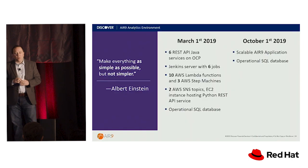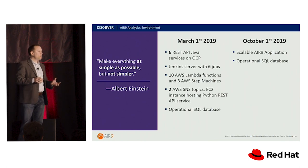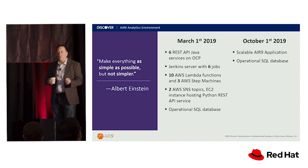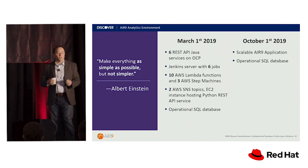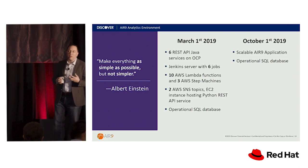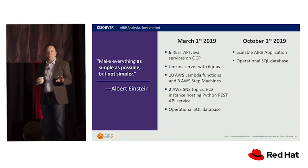For the technical design, I'll talk about how we've iterated. We've gone from a very complex, messy system on top of OpenShift leveraging some AWS-specific components to a much more simple implementation. This slide is from our chief architect, who likes to quote Albert Einstein: make everything as simple as possible, but not simpler. That was the approach we took. In March of this year, we had a lot of services running in their own pod deployments — a Jenkins server with multiple Jenkins jobs, multiple Lambda functions, tons of step machines. It was kind of a Rube Goldberg machine of things plugged into each other.